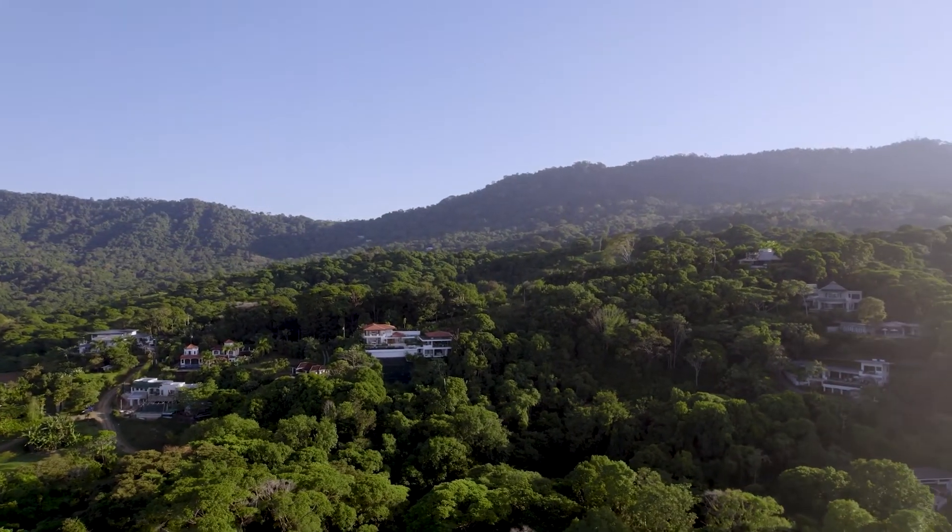Casa Belmer is a true masterpiece, and to live in a house like this, you don't have to sacrifice anything. Everything you've ever looked for in your dream home in Costa Rica is right here.